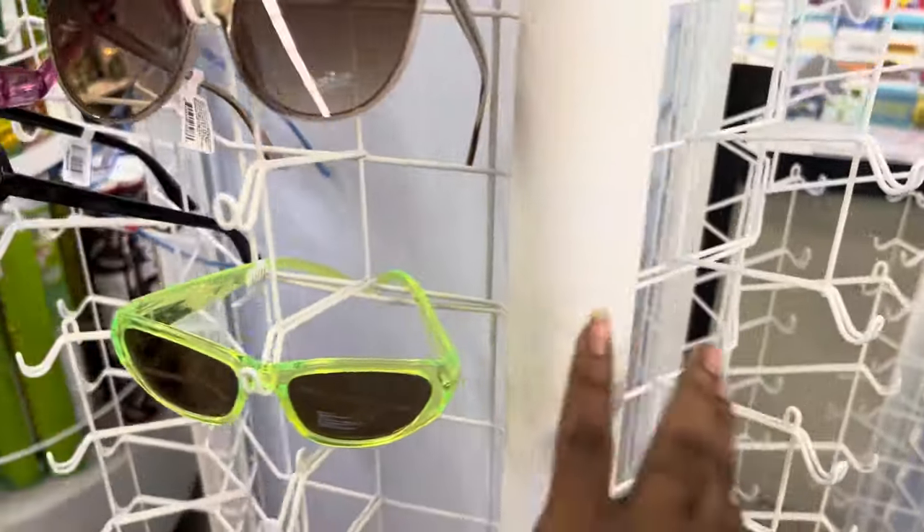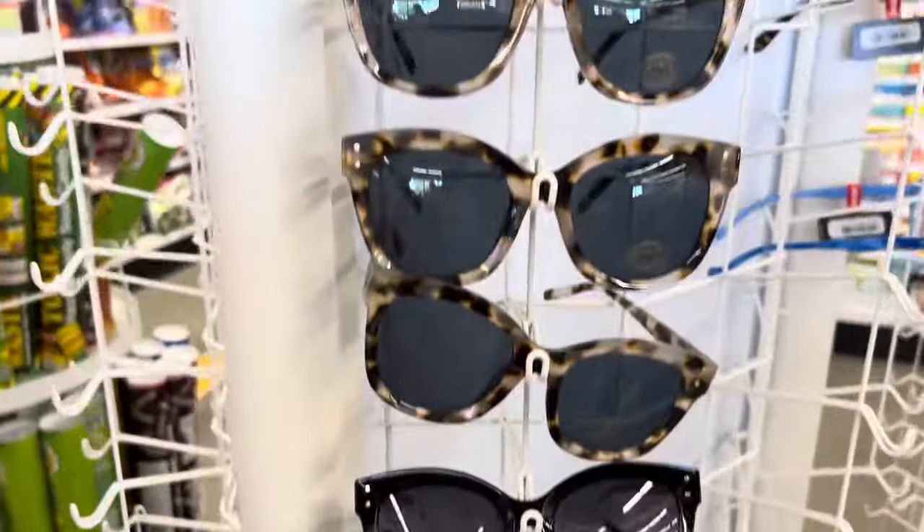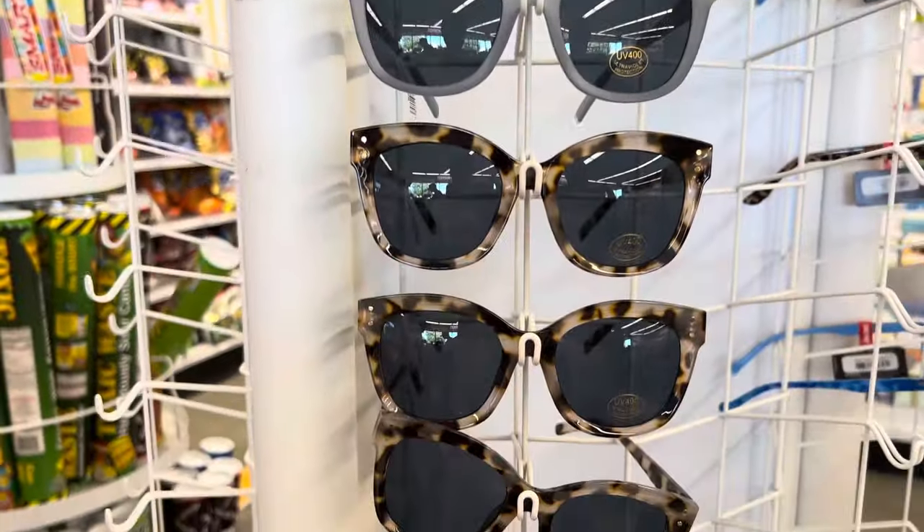I took the time to look at a few pairs and try some on so you guys could get an idea of what they'd look like. I thought I would love one pair, but they were lopsided — one side was bigger than the other. Another pair was a better fit but I didn't care for the print. Then I tried the green ones — I love the color, but they still weren't the right fit for my style.